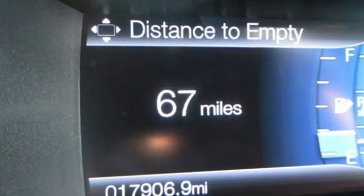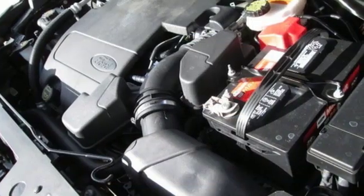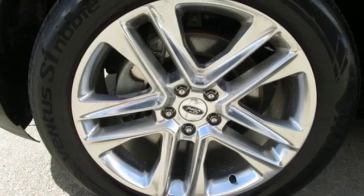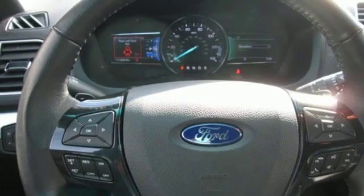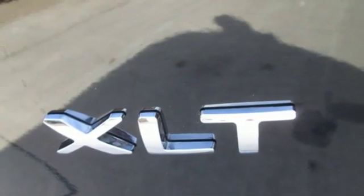You'll look forward to every drive with features like these: external memory control, wireless phone connectivity, front heated leather bucket seats, rear parking sensors, push button start, heated steering wheel, V6 engine, hands-free lift gate, gas pressurized shocks, and power heated mirrors.